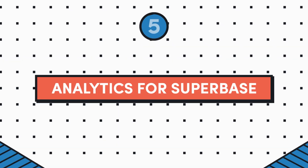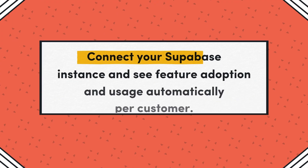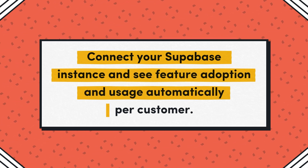Idea number five marks a second appearance for this tool: it's analytics for Supabase. This is a quick one. It comes from John Hainstock on Twitter. John says: connect your Supabase instance and see feature adoption and usage automatically per customer.